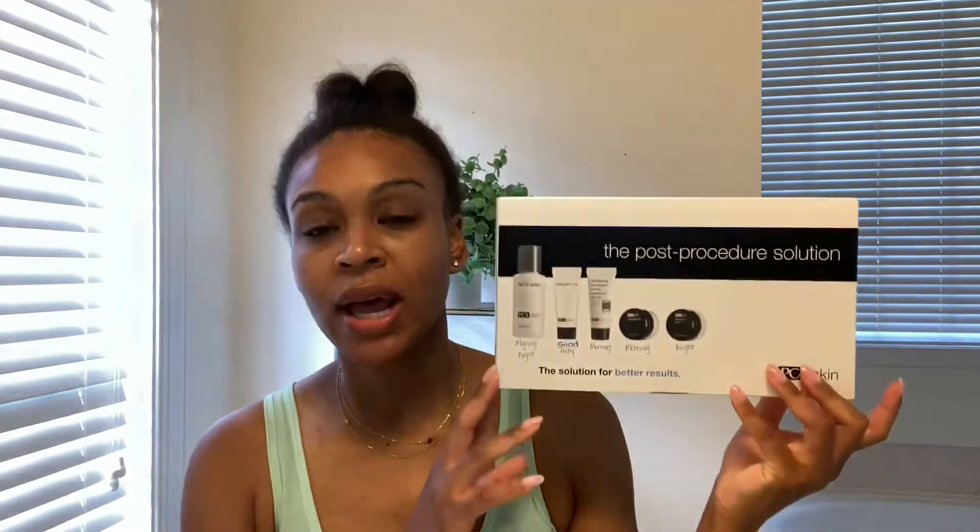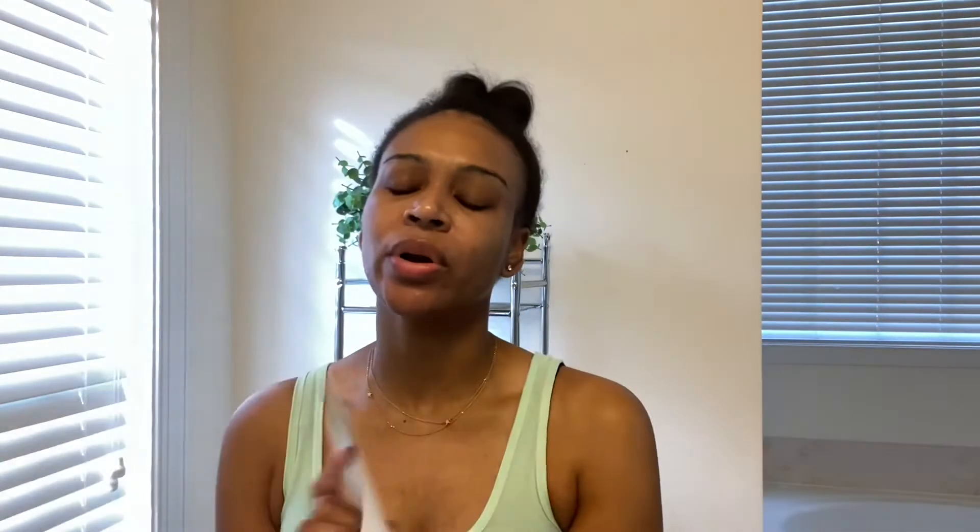You guys, today is Wednesday — day two after my chemical peel. This is the day that I'm able to actually wash my face. I'm going to show you guys the kit, which I showed you guys yesterday. It gives you instructions on how to use each product, and my esthetician already went over all that with me. I'm so relieved to be able to wash my face. My face felt really moisturized last night after I got home.